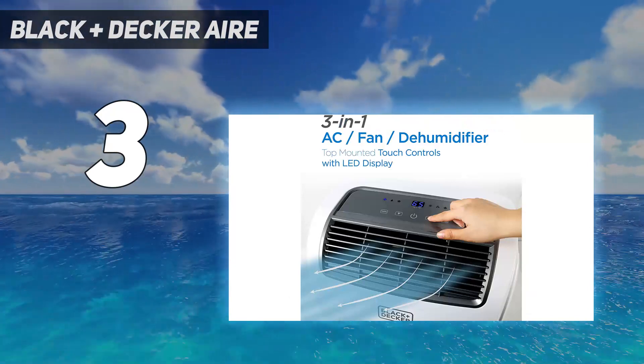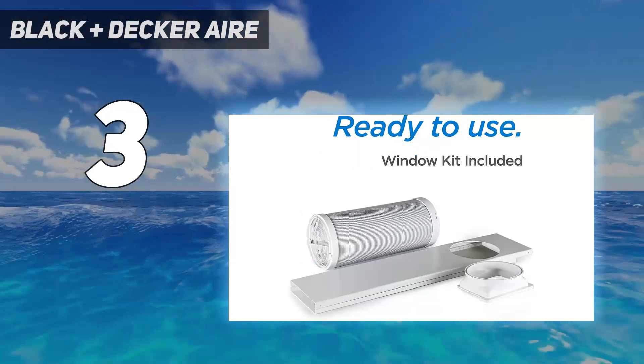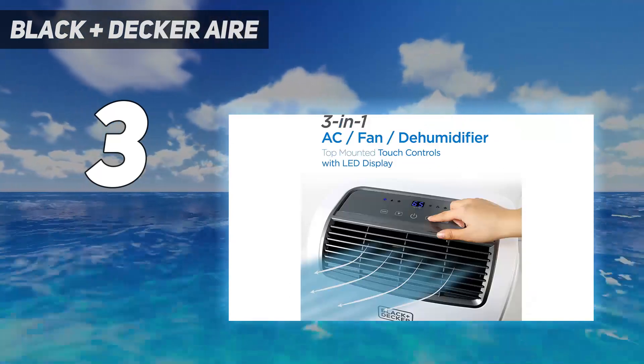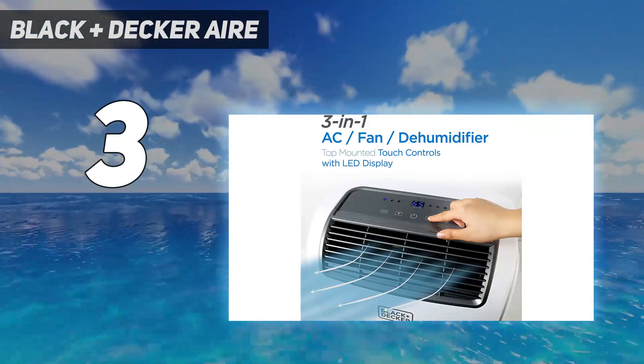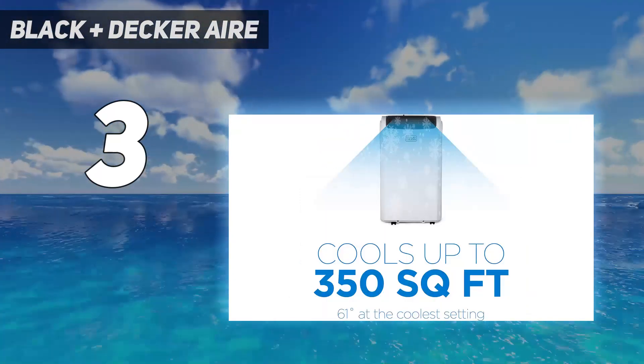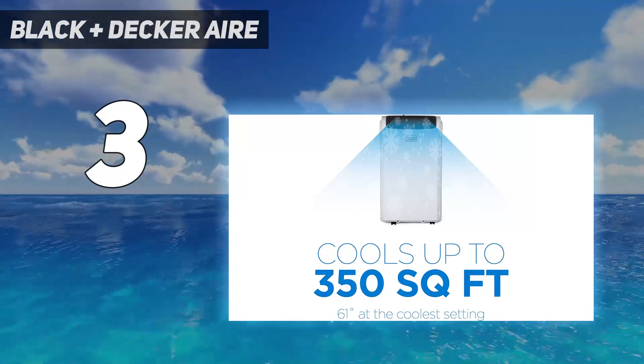Quiet and powerful, our 4,000 BTU compact air conditioner will keep you cool and comfortable all summer. An adjustable fan speed cools the air to 65 degrees Fahrenheit at the coolest setting. Sleep Mode makes it extra quiet while you rest, with casters for easy mobility.